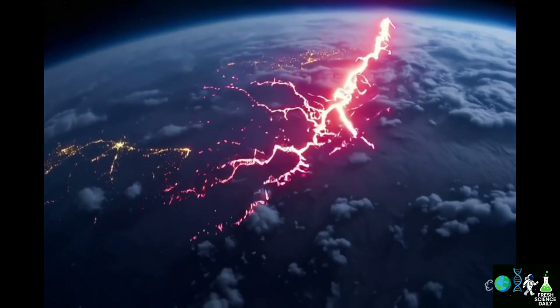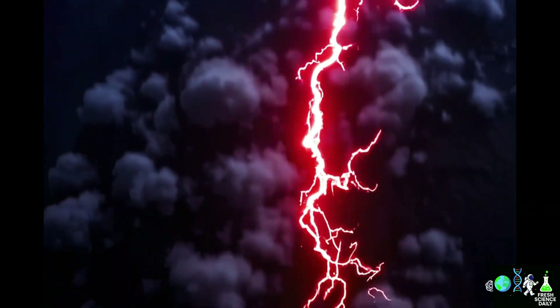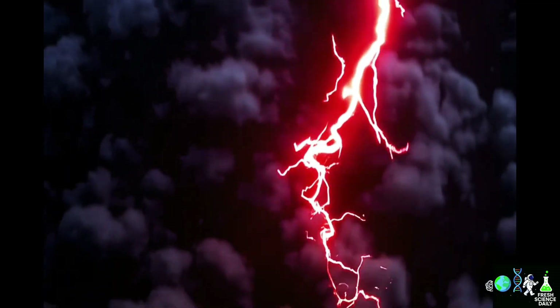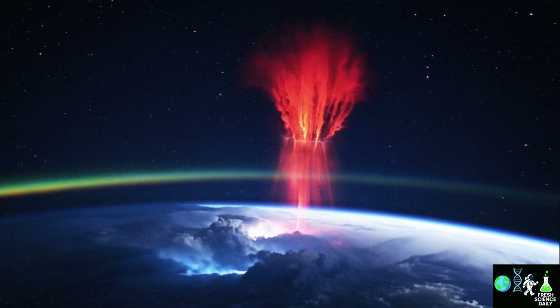Have you ever heard of lightning that doesn't strike the ground but shoots up into space? A NASA astronaut has just captured an ultra-rare photo of a spectacular phenomenon called a red sprite. Today I'll explain what it is, why it's so hard to see, and why scientists are so fascinated by these ghost lights in the sky — stick with me until the end to discover how these mysterious flashes can even affect our communications.